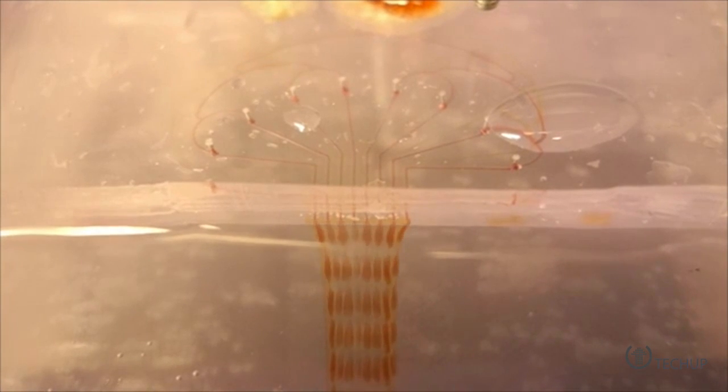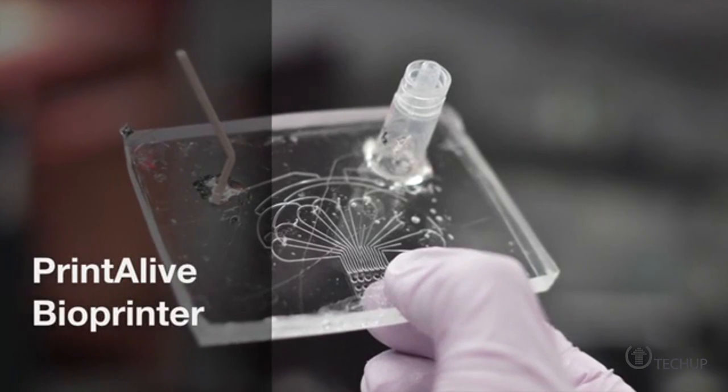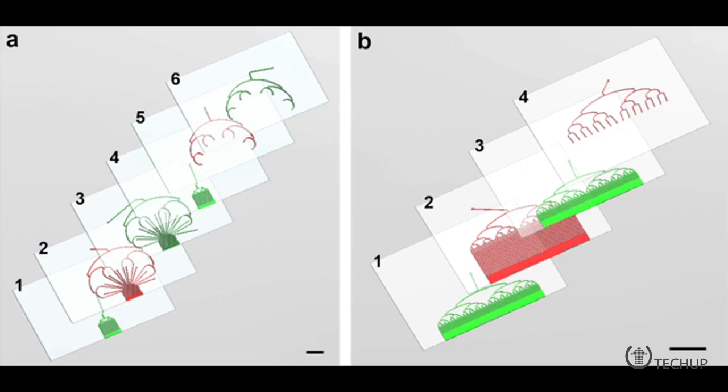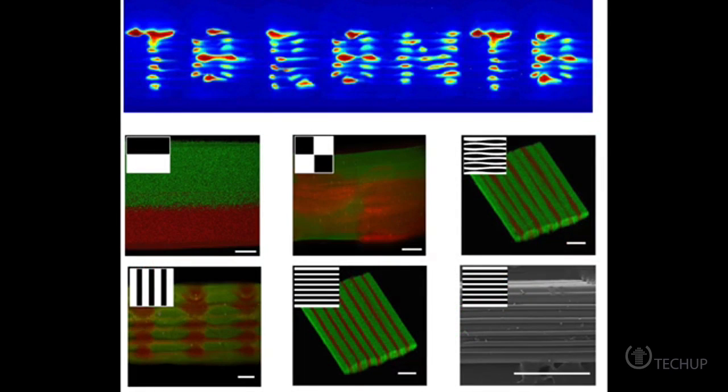Instead of trying to replicate a real human skin graft, the PrintAlive bioprinter creates a type of living bandage from hydrogel. The printer cartridge contains two separate tiny channels filled with skin cells for both the epidermal and dermal layers of the skin. Human clinical trials with the technology are still about 2-3 years away, but the student's invention is so impressive it has won the top Canadian prize in the 2014 James Dyson Awards program.